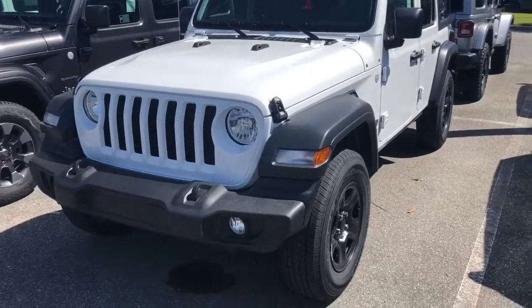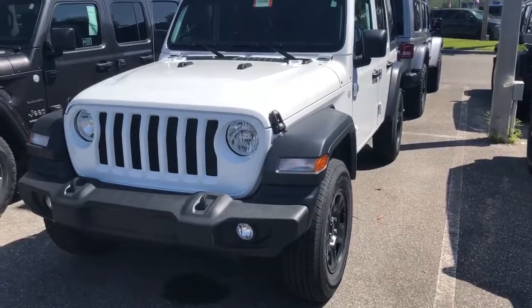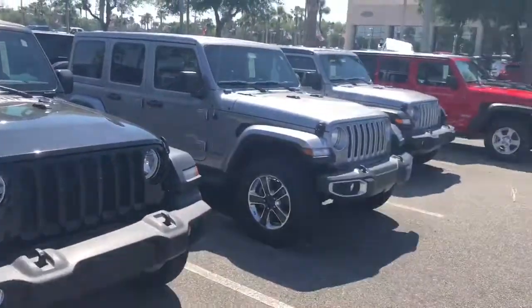Hey Lloyd, it's Anthony here from Greenway Dodge. Just wanted to give you a quick rundown of the many selections that we have in the Wrangler Unlimited Sport. This is the new 2018 JL model, as you can see here.